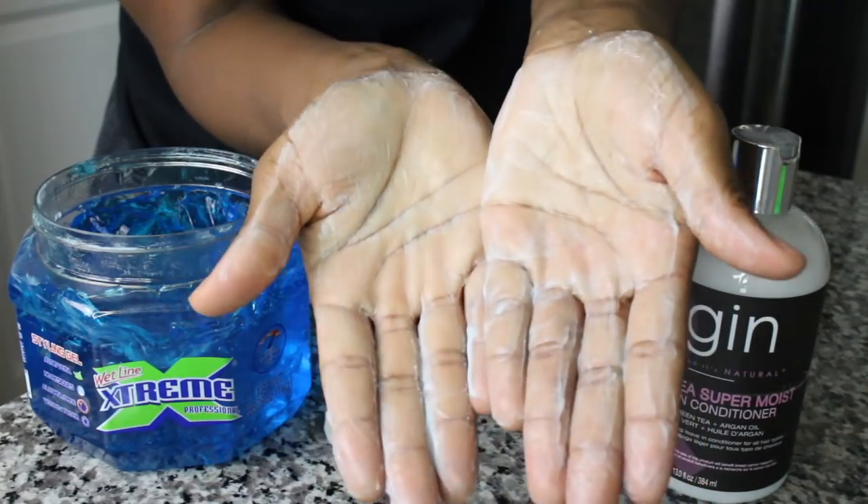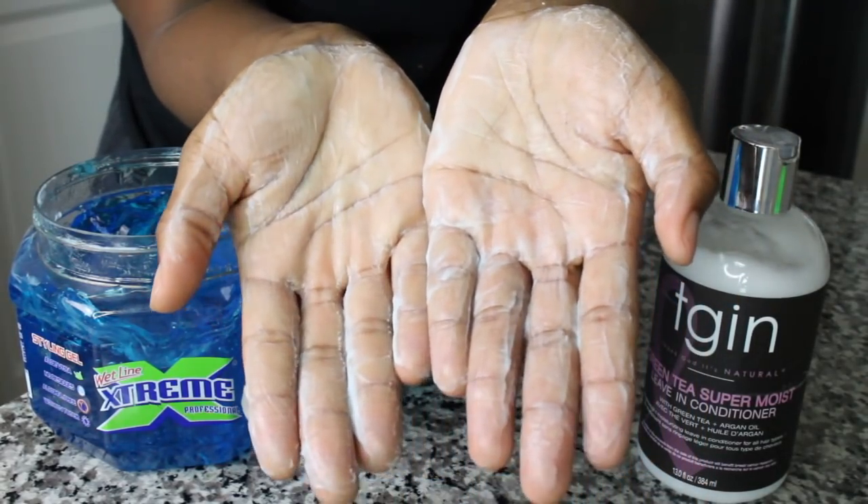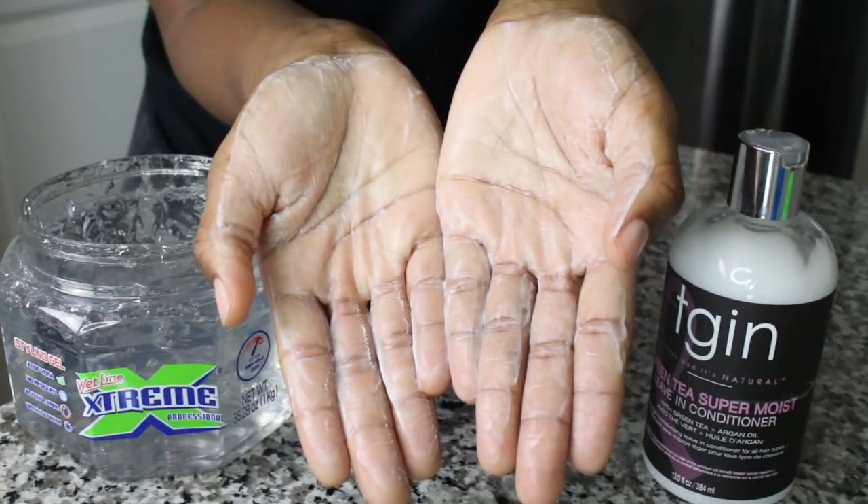The second leave-in is TGIN's Super Moist Green Tea Leave-In Conditioner. This leave-in passed the blue gel test with flying colors and surprisingly it passed the clear one as well.